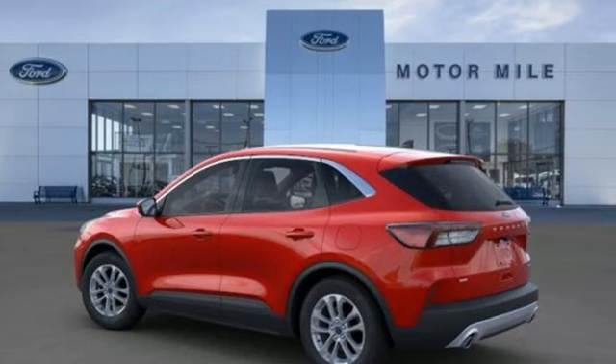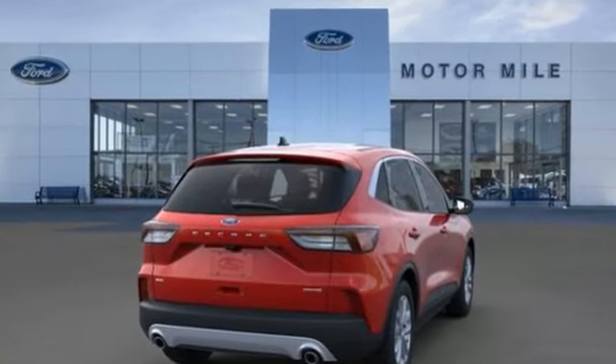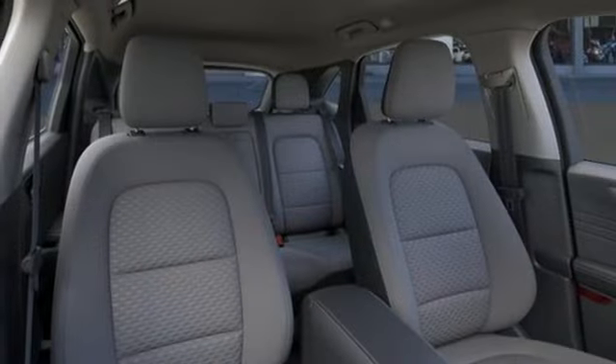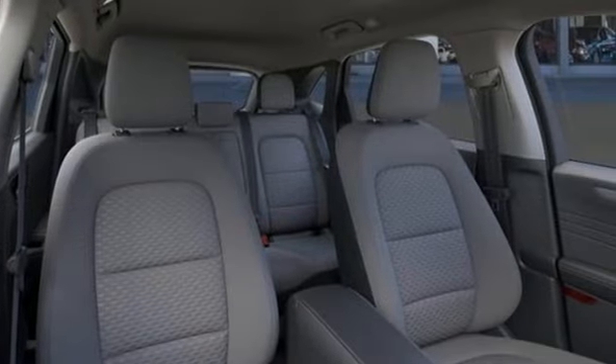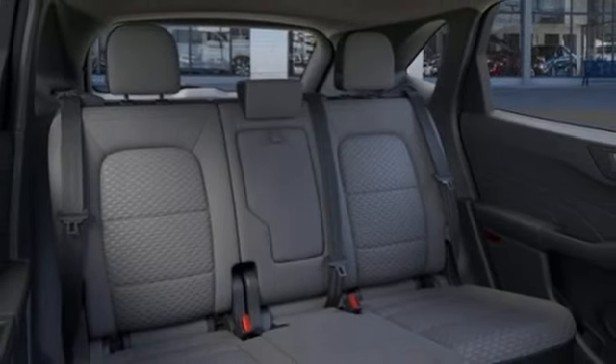It boasts an impressive list of features like these: intercooled turbo i3 engine, manual tilting steering column, streaming audio, manual telescoping steering column, and doors and push button start proximity key.